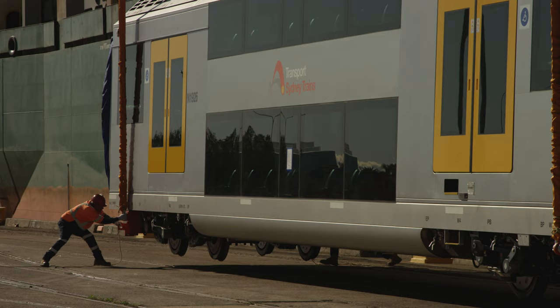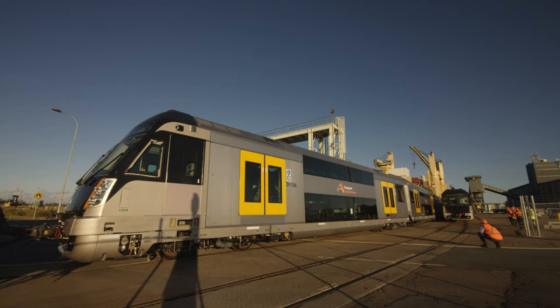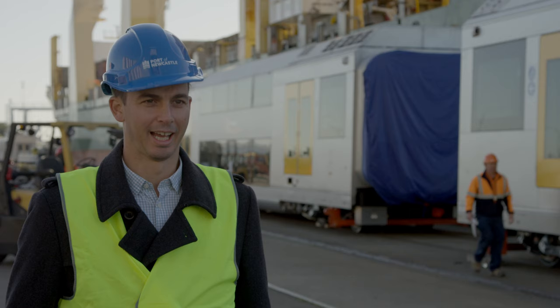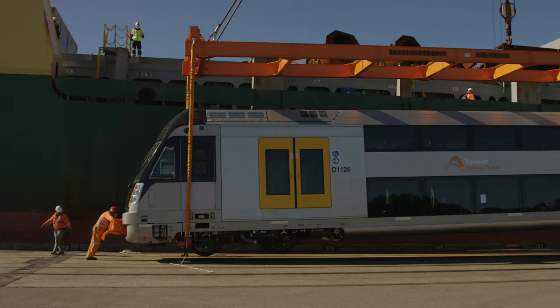These trains are being assembled on the berth and being towed by a locomotive. In the absence of this capability, we'd be getting eight trucks to deliver each of these trains to the facility.